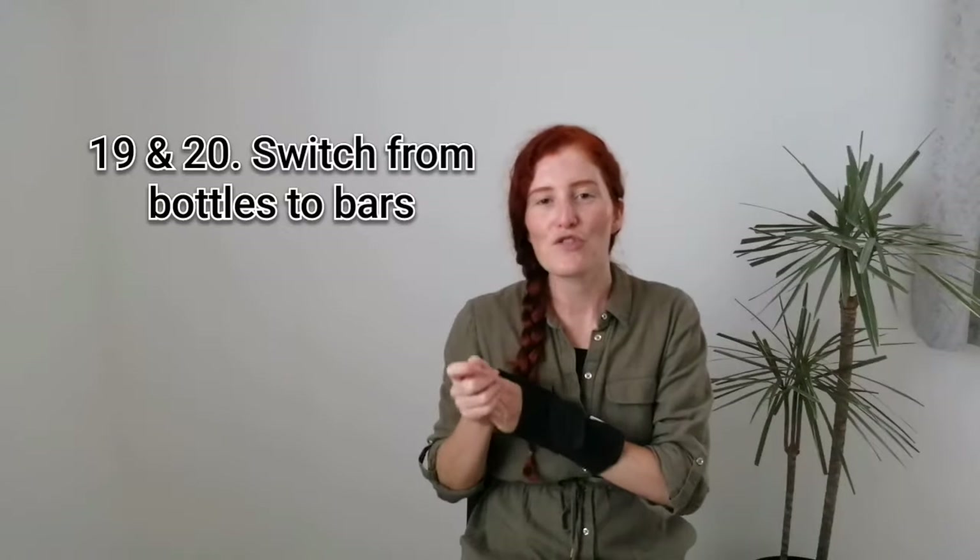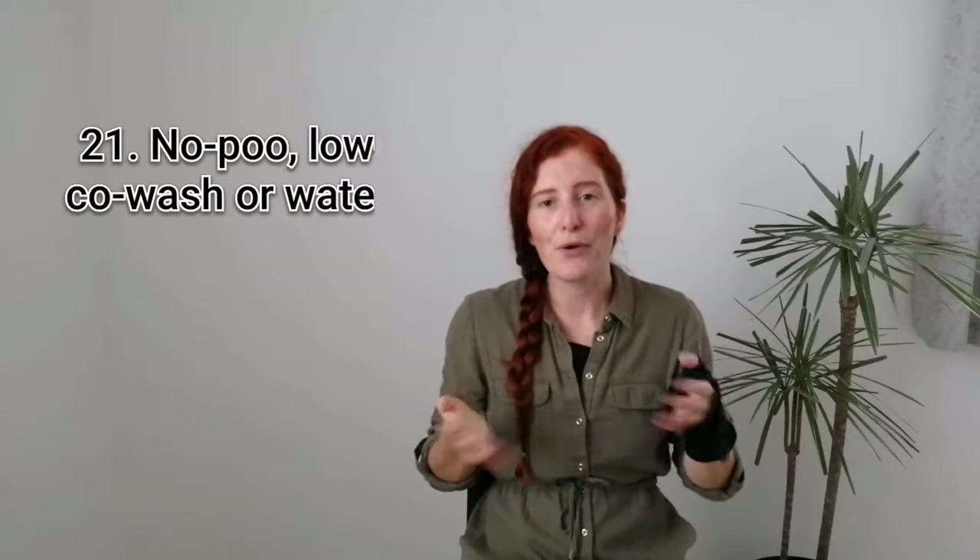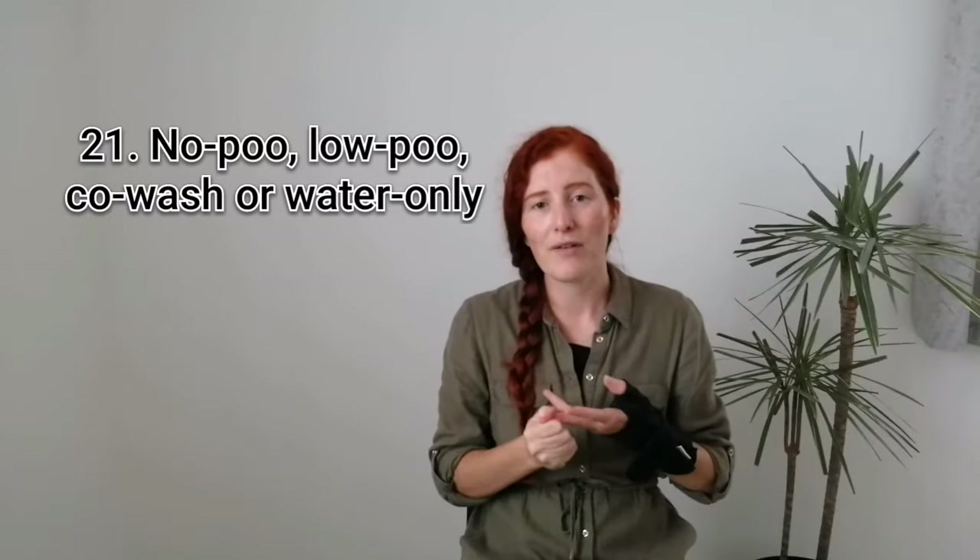Number nineteen is to use bar soap instead of plastic bottles or shower gel. Twenty is to use shampoo and conditioner bars instead of the plastic bottle alternative. Or even better, twenty-one is to try no-poo, conditioner only, or water only, and all the wonderful natural alternatives that are out there that are better for our hair and our bodies and also for the planet.